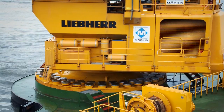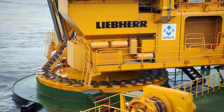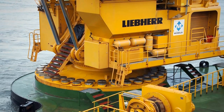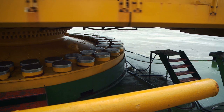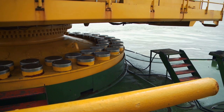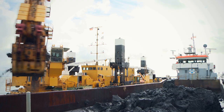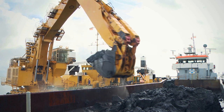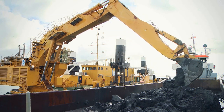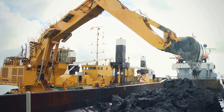The P995's upper carriage is connected to the pontoon deck by an eight-meter diameter elastic foundation, absorbing the enormous stresses and torsional impacts during digging and swinging. Through their robust design and state-of-the-art technology, Liebherr marine excavators provide maximum operating life under extreme conditions.